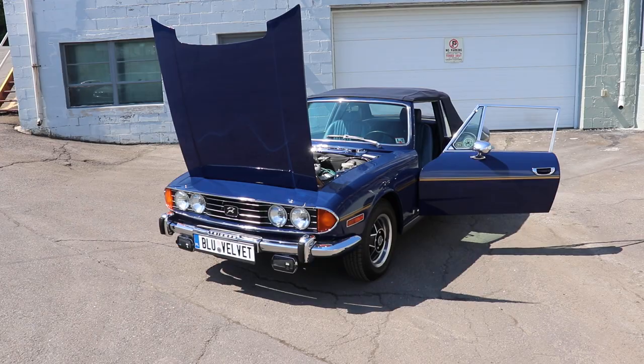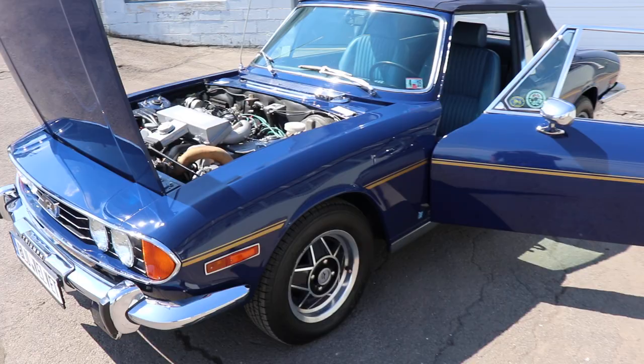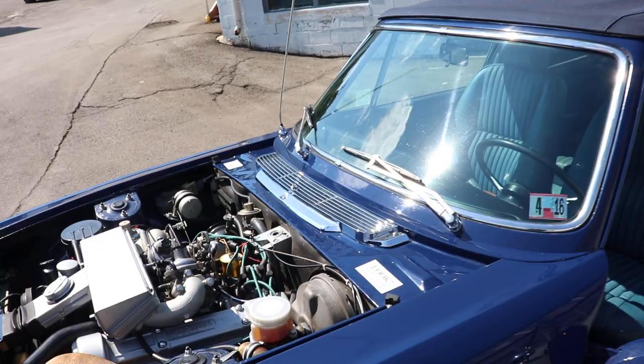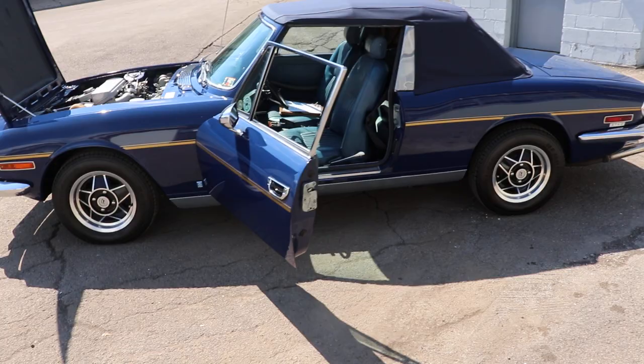Friendly Wade again. It's the 1973 Triumph Stag. It's got a fantastic shape. 77,000 miles. You have the hardtop as well.